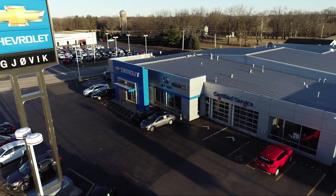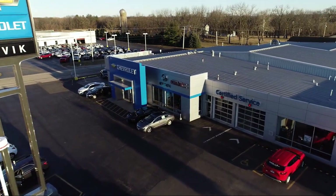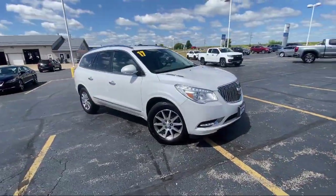Welcome to Jovic Chevrolet Buick GMC. Let's take a look at another one of our great vehicles from our inventory.